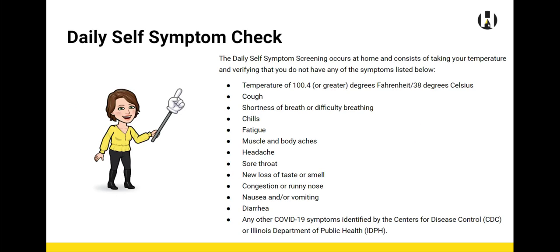On a daily basis, all employees must complete the daily self-symptom screening at home. This consists of taking your temperature and verifying that you have none of the symptoms listed below.